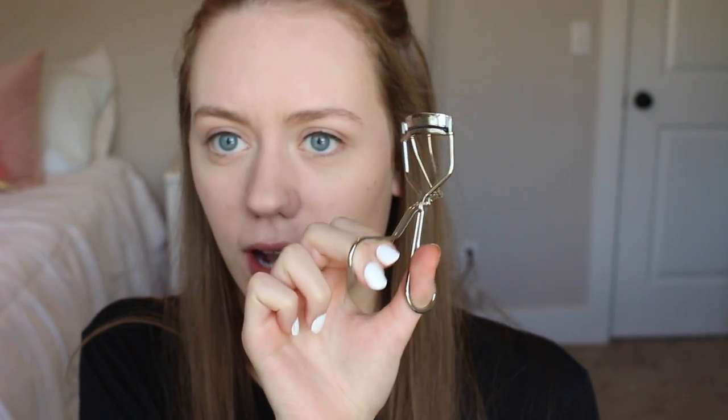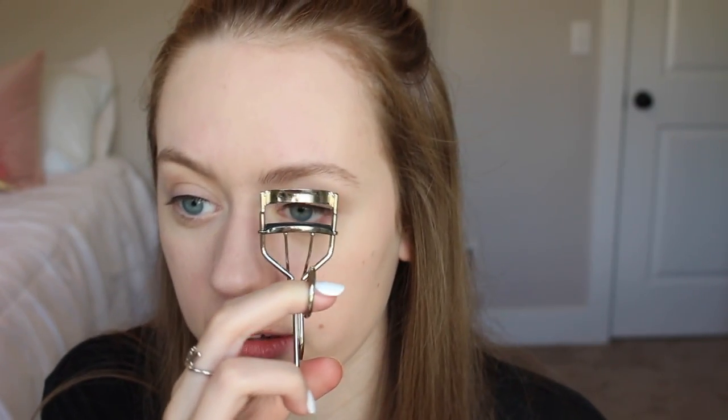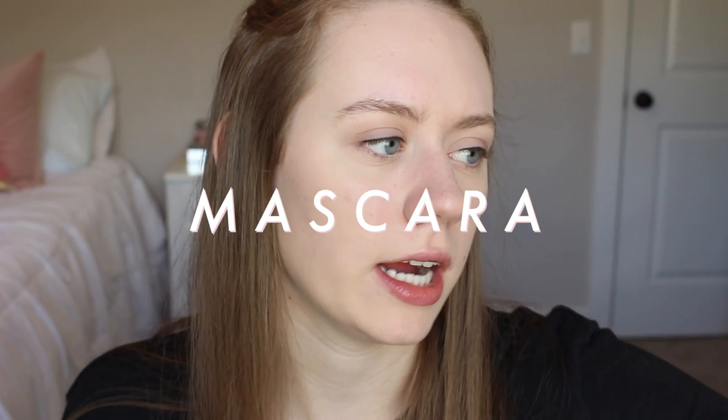Next are lashes. I use this basic eyelash curler from e.l.f. — literally like three dollars, maybe a dollar. For mascara I use the Too Faced Better Than Sex mascara — if you know makeup, you know what I'm using just by looking at it. I only put it on my top lashes because throughout the day, putting it on the bottom just makes me look like a raccoon.